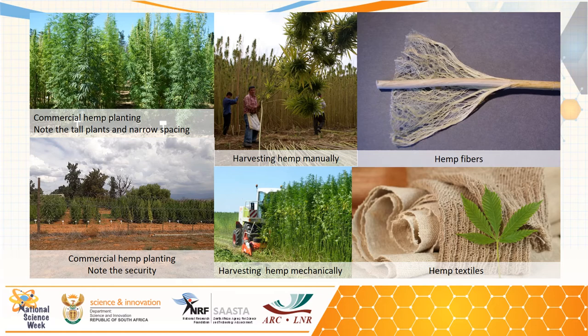Industrial cannabis has been grown on a small scale in South Africa already. The plants are very tall and are planted at very narrow spacing. Due to legislation, the plants need strict security when planted. They can be harvested manually or by machines, and the hemp fibers are mostly found in the vast part of the stem, and have been used in various products.